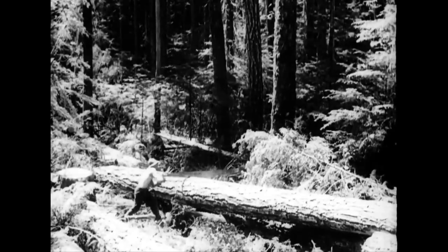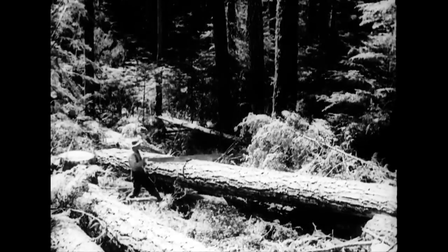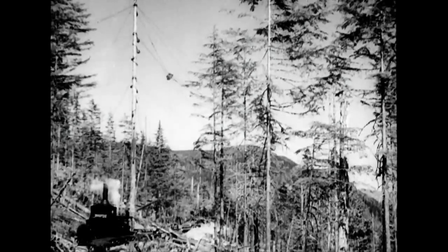Meanwhile, buckers have been busy cutting the massive timber into convenient lengths, preparatory for the hauling. When they dubbed it snaking, they selected a pretty apt term. The logs are no respecter of neighbors in making their forced way over piles of brother firs.